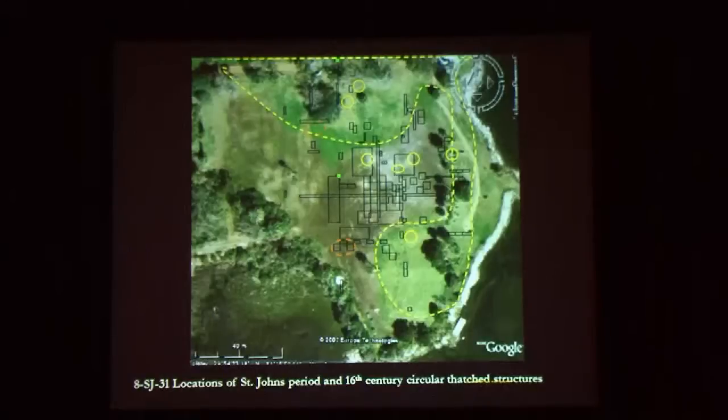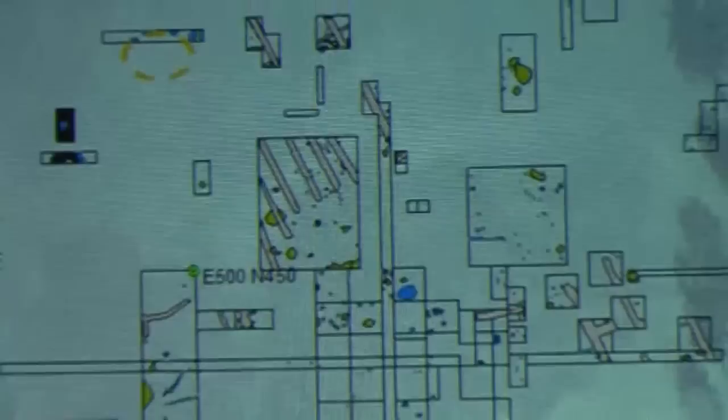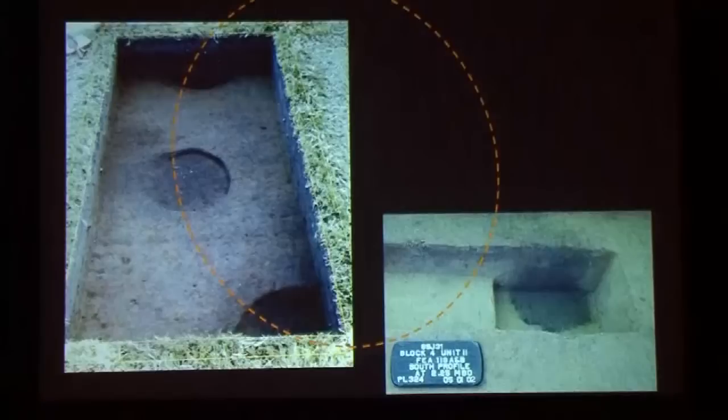Notice these areas — they're kind of opposite one another. This would have been water, certainly at the time of Menendez, probably in the 19th century too. There they are, showing the actual posts that were based on it: two very large structures at opposite sides of the western end of this town.